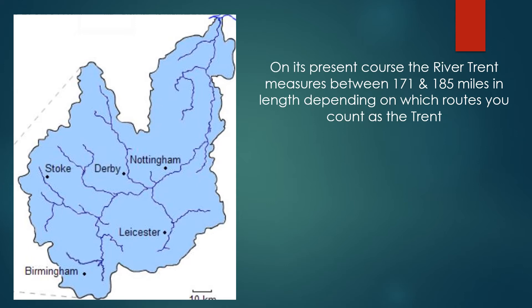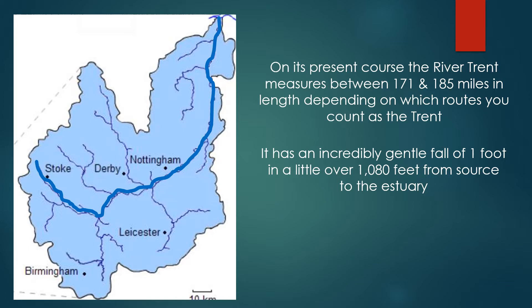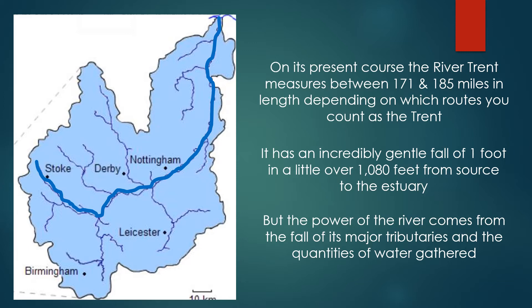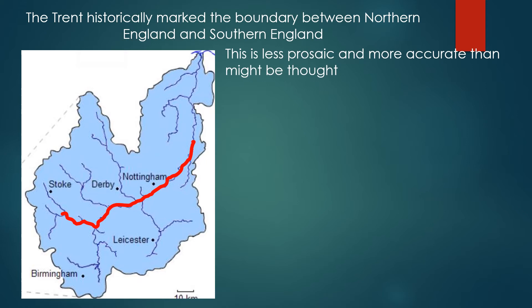On its present course, the River Trent measures between 171 and 185 miles in length, depending on which of the routes you count as the Trent. It has an incredibly gentle fall of one foot in a little over 1,080 feet from source to the estuary. But the power of the river comes from the fall of its major tributaries and the quantities of water gathered. The Trent historically marked the boundary between Northern England and Southern England, and this is less prosaic and more accurate than might be thought.